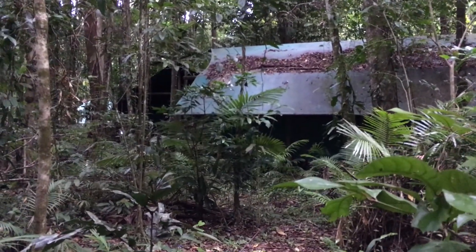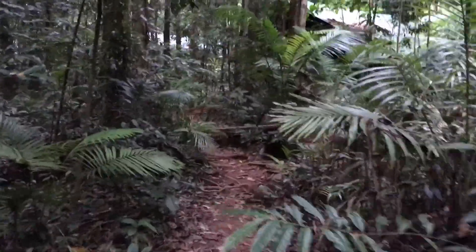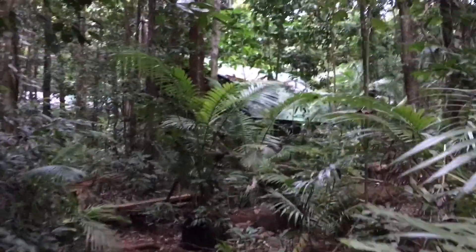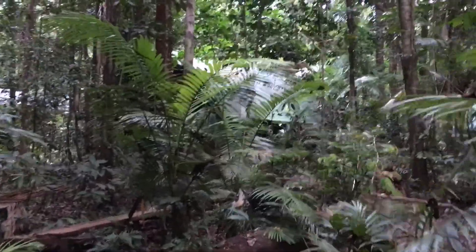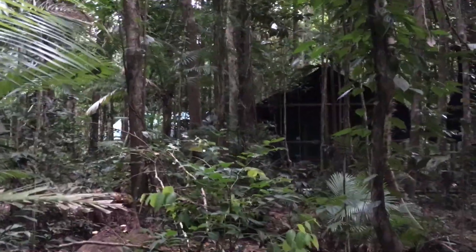These are the little huts of Crocodilus, set in the rainforest. You can hardly see them, they're so well camouflaged. There's another one.